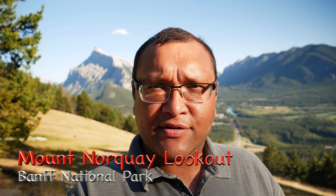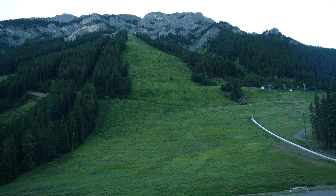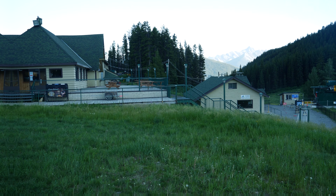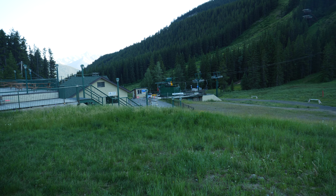We have arrived at our next destination on Mount Norquay — a lookout point where you can see Mount Rundle and the entire Banff city. Behind me you can see Banff city and Mount Rundle. Getting here involves a very winding and steeply climbing road, so you need to be very cautious driving up. This is also a ski area: there are two chair lifts and people can go up and ski down during winter, but they are closed now because it's summer and there is no snow.